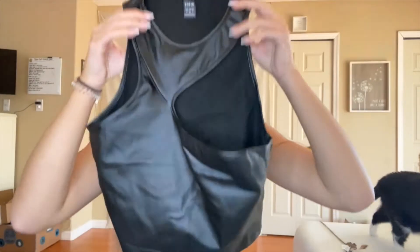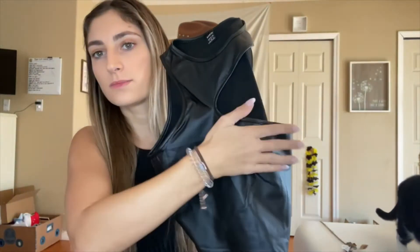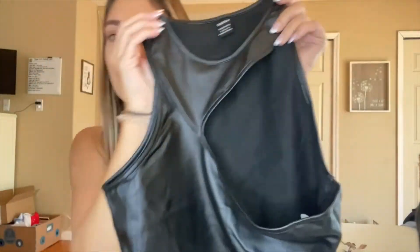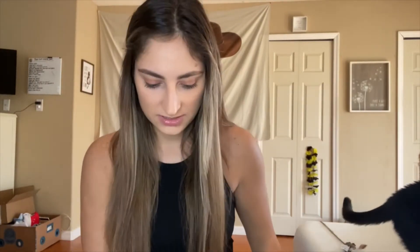Then I got this leather shirt — it's like a little crop top where your arm comes out here. I thought it was really cute and figured it would go with some of the other things I ordered. It's good for going out, and it's kind of warm on the inside, so with a jacket I think it'd be fine even in winter.